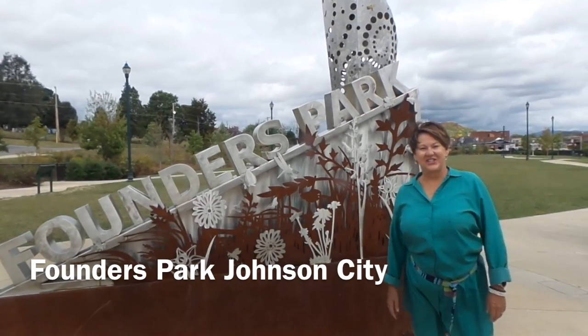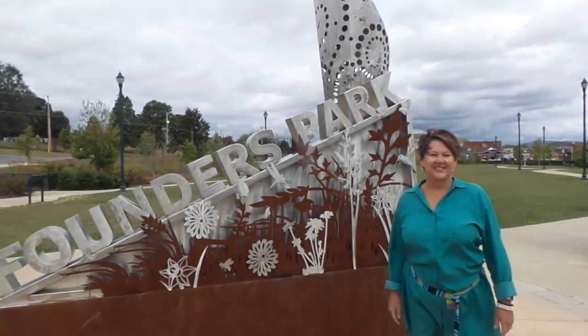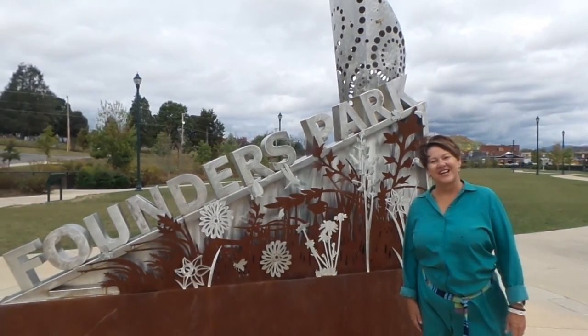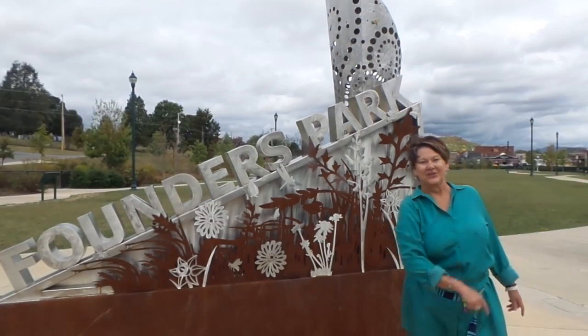Hey, this is day two of 30 videos in 30 days. We are at Founders Park in downtown Johnson City and I am going to show it to you. So come on, let's walk around. Okay, so this is pretty cool.